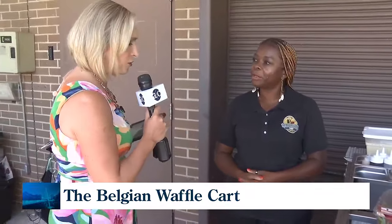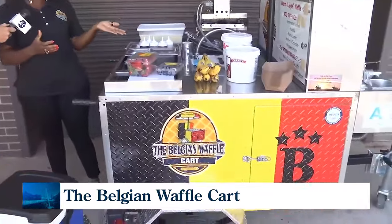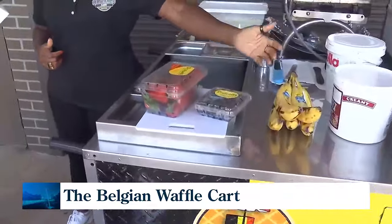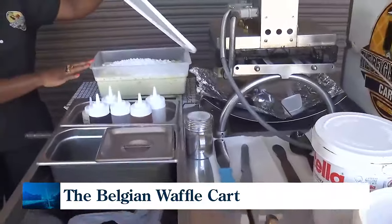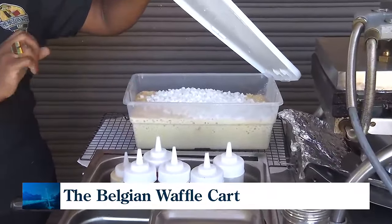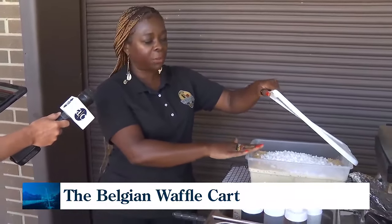So you land in the upstate and you think, I want to create a business. Tell me what we're standing in front of and what you can do with this cart. I can do the authentic Belgian waffles with fresh strawberry, blueberry, banana, Nutella, peanut butter, and I have all these sauces. This is the authentic Belgian waffles — this is the Liege waffles. In Belgium we have two kinds of waffles: we have Brussels and we have Liege. And this is the Liege waffles with the sugar pearl.